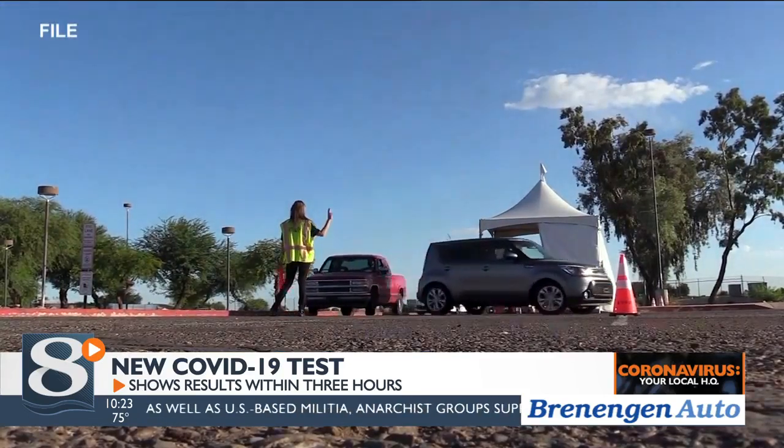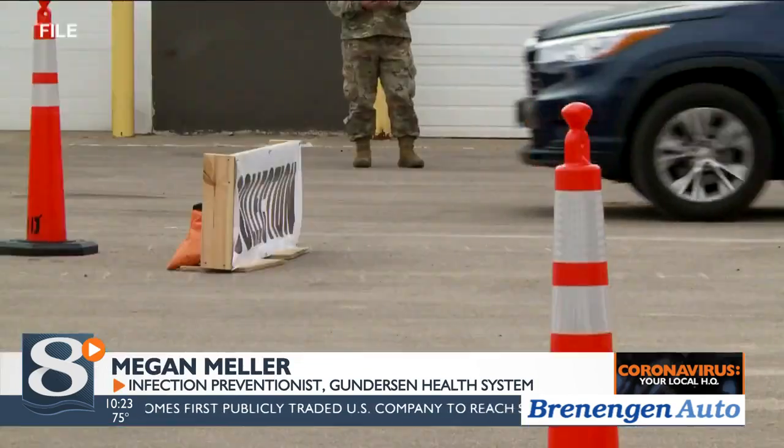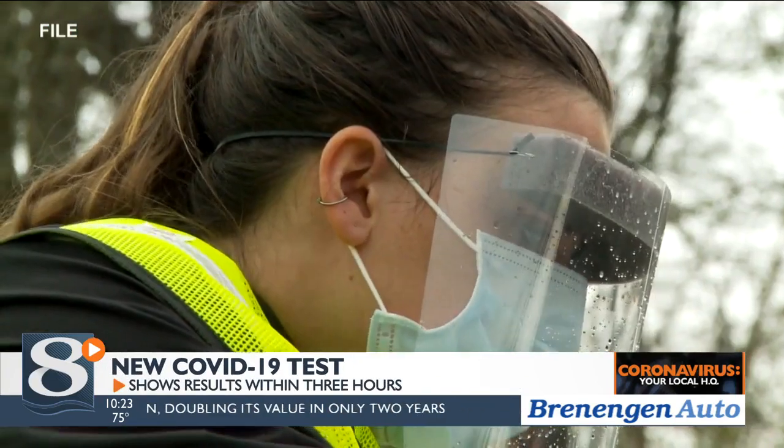One local health expert says this advancement will make a big difference in curbing the spread. The more testing that's available, the better off we're going to be as a society, which often means not relying on one test alone. And Mellor says because the process is faster, it will probably become the standard at testing sites in our area.